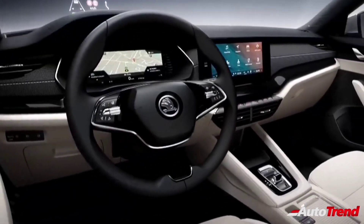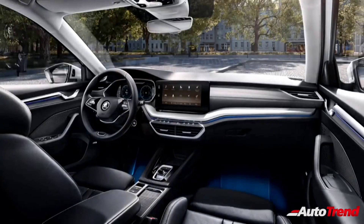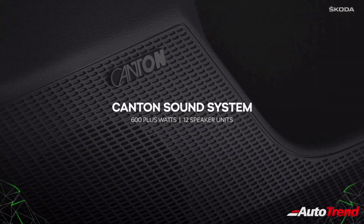Just like the current generation Indian-spec model, the new generation Skoda Octavia will also feature a dual-tone black and beige interior color theme, reserving the all-black cabin for the RS model. Despite not offering an electric sunroof or ventilated seats, the new Skoda Octavia offers power-adjustable front seats with memory functions, a smart-powered tailgate, keyless entry and start-stop function, along with the 12-speaker 600-plus-watt Canton surround sound system.